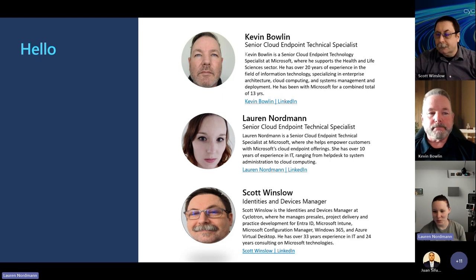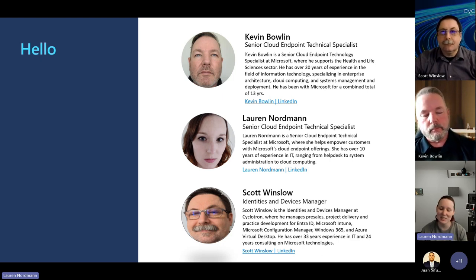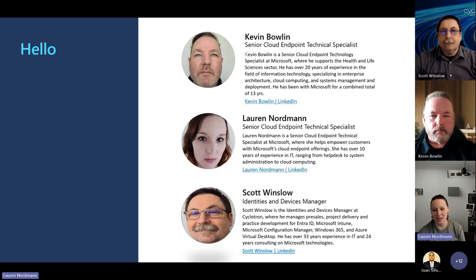I'm Lauren Nordman. I'm also a Cloud Endpoint Technical Specialist, and I cover both Payers and Providers. I've been with Microsoft a little over two years, and I have over 10 years of IT experience, ranging from help desk to system administration.